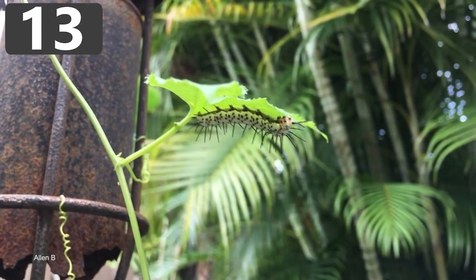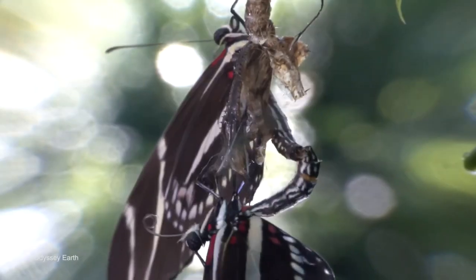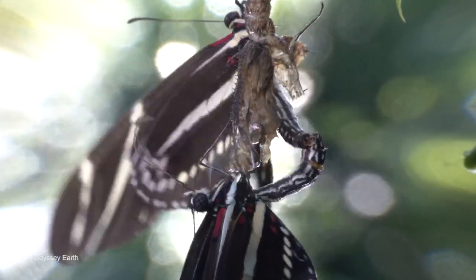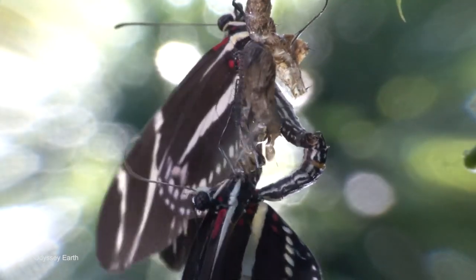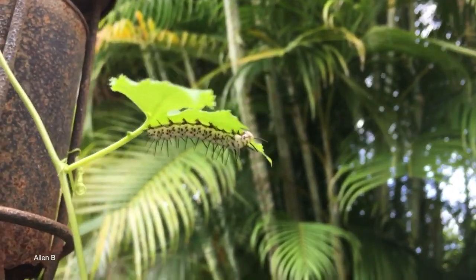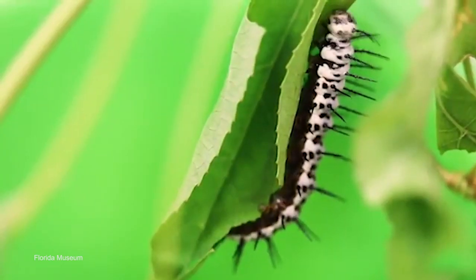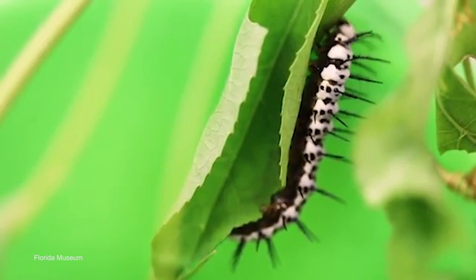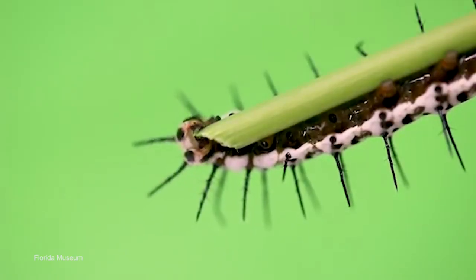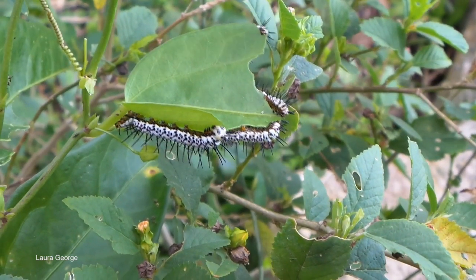Number 13: Zebra Long-Wing Caterpillar. Zebra Long-Wing butterflies are known for their striking black and white colorations, but this species, native to Central and South America and occasionally further north, has caterpillars that don't appear to be the most strokeable of animals. White with black spots, their entire bodies are covered in long, sharp black spines, which have an obvious benefit when it comes to evading predators, because a mouthful of one of these is hardly appealing.